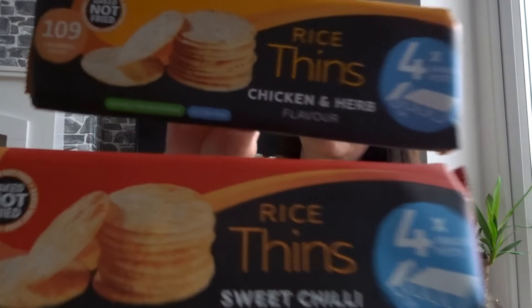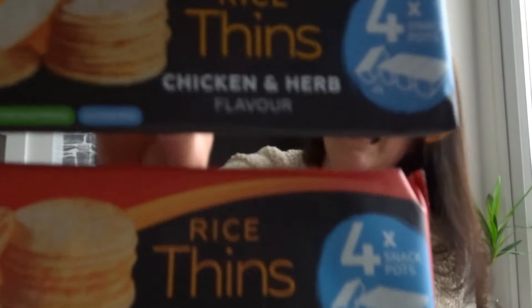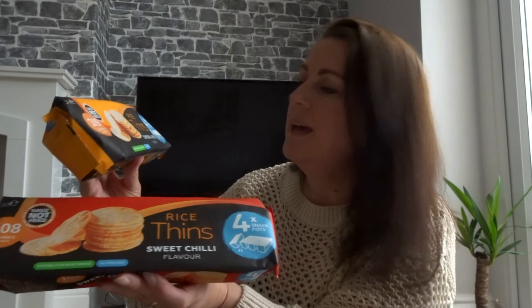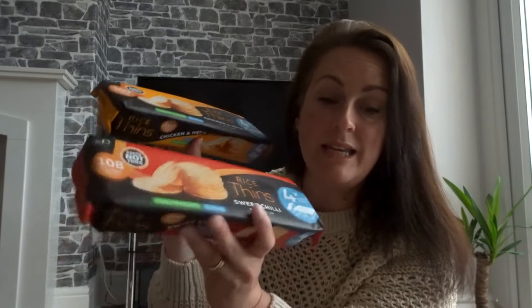I also spotted some rice things snack pots - chicken and herb, and sweet chilli - something I don't think I've seen before. You get four snack pots per packet and they were only 99p each. They're a really quick healthy-ish snack with low calories, fat and sugar - good for Emily's packed lunch or as a little snack for me. Both flavours sound really nice.